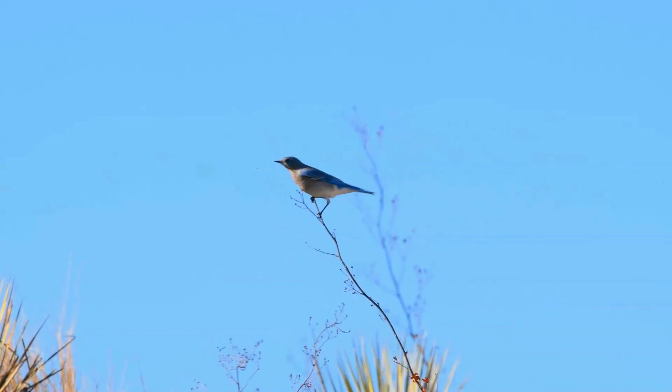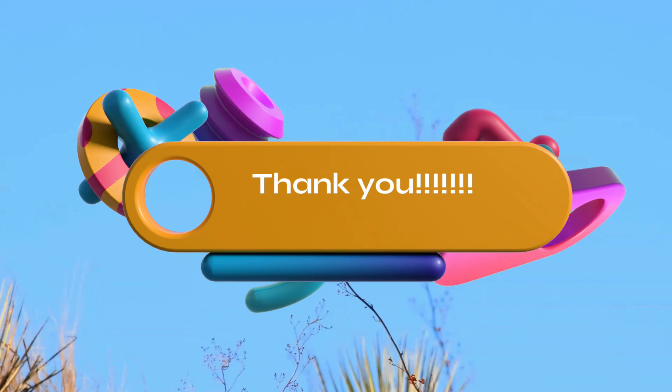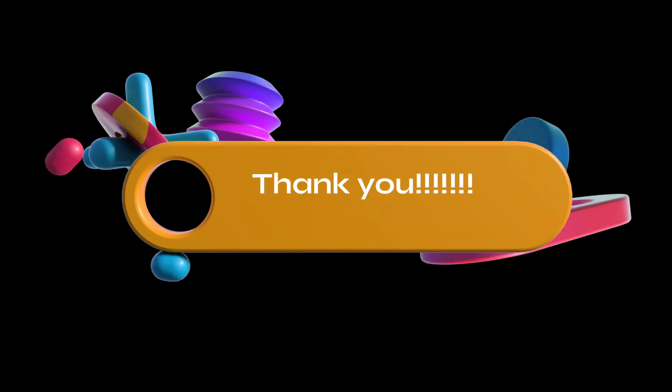I hope it was a pleasant journey. Will you come back soon? Take care of your family and pets. Bye!